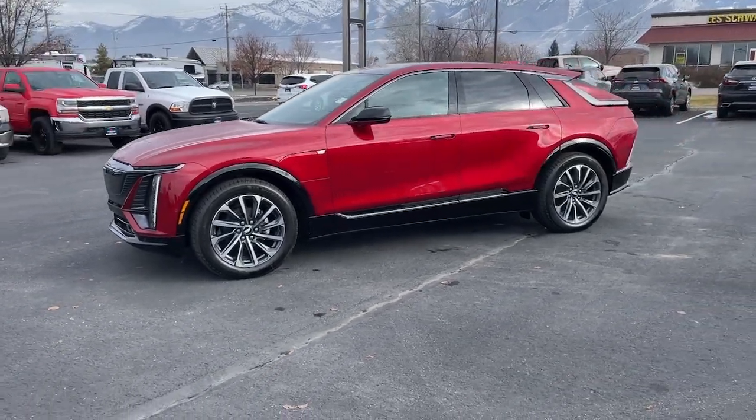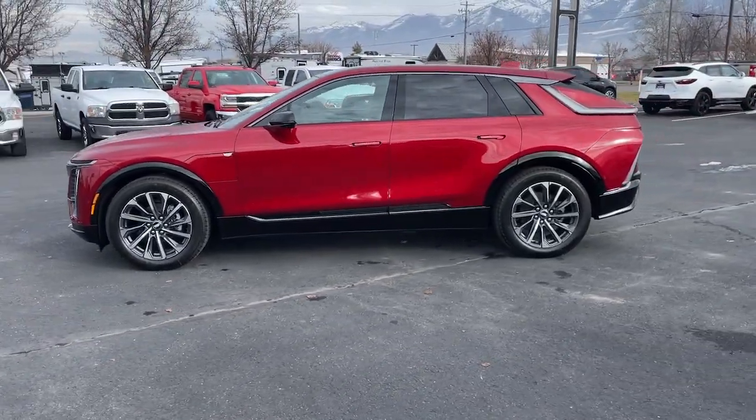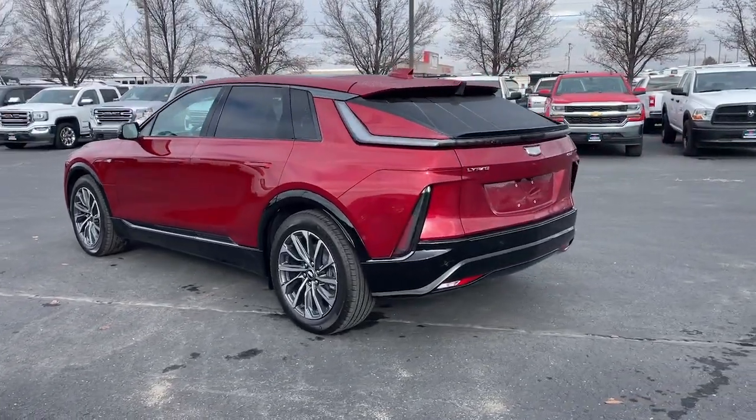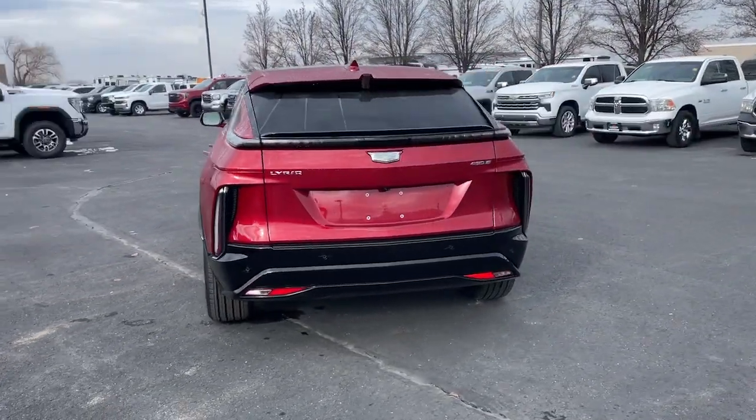This could be the car for you. The 2024 Cadillac Lyriq. This elegant Lyriq offers upscale flair, high-end comfort, and the latest in EV efficiency.